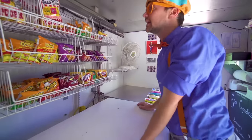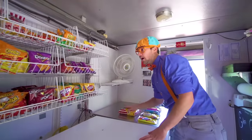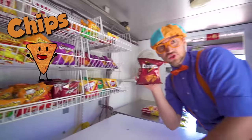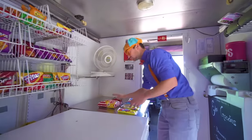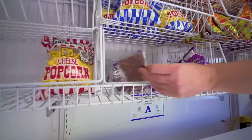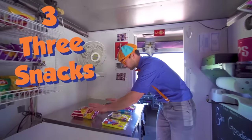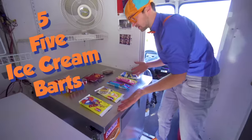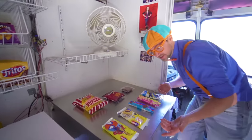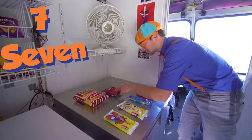How about some popcorn? One! How about some chips? Two snacks! What else? Three snacks. So we have five ice cream bars and three snacks. Five plus three is one, two, three, four, five, six, seven, eight!